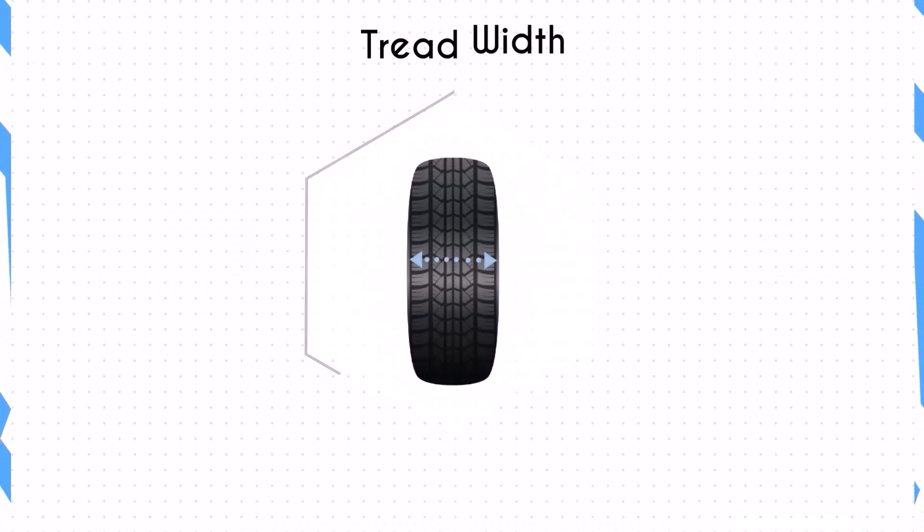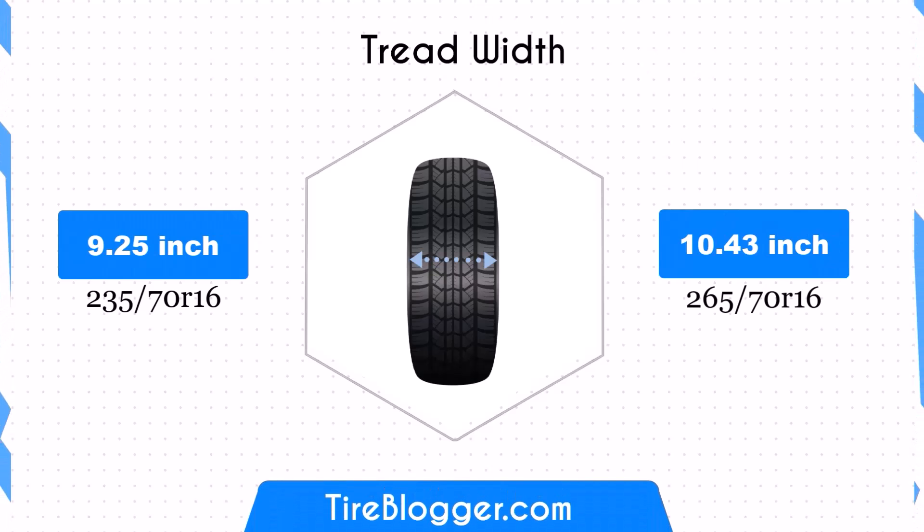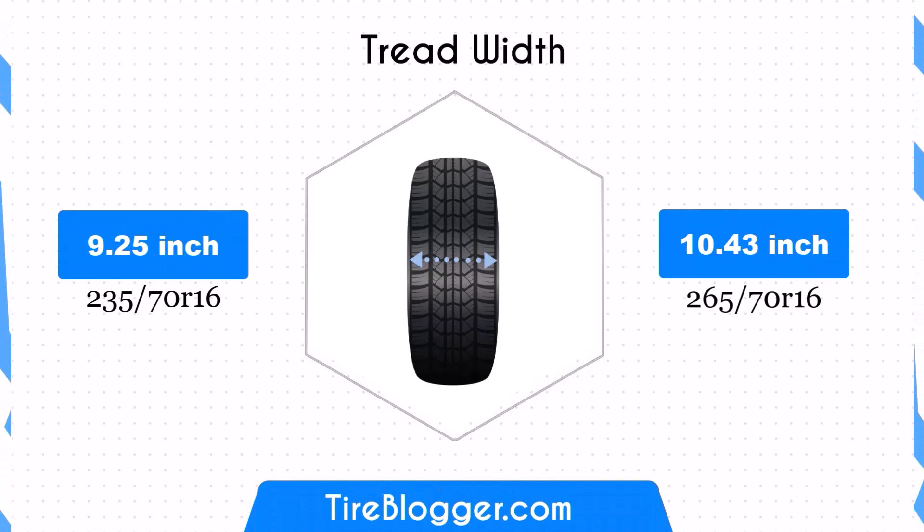The 265/70R16 is 1.18 inches wider than the 235/70R16. This substantial increase in width will result in a larger contact patch, potentially improving traction and stability.